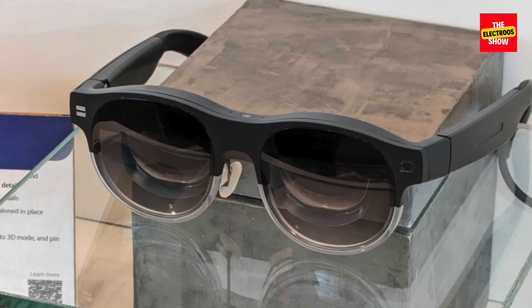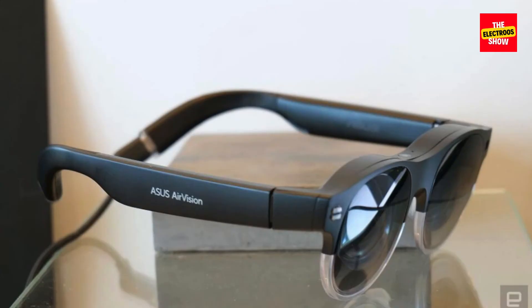Transparent design: unlike bulky headsets, the M1 offers clear see-through displays, letting you interact with the physical world seamlessly. Built-in convenience: the M1 comes with integrated speakers and noise-canceling microphones for a more immersive experience. Touchpad control: the unique feature is the built-in touchpad for easy navigation and customization of virtual windows.